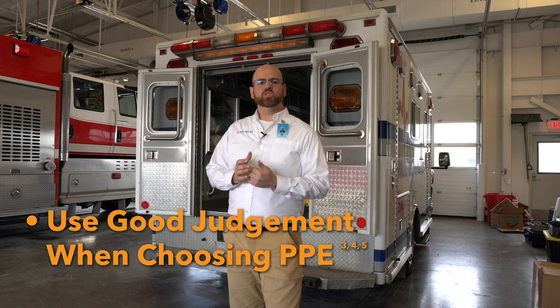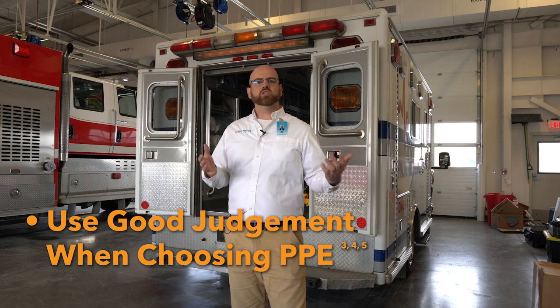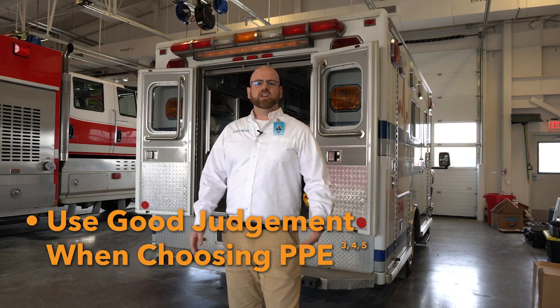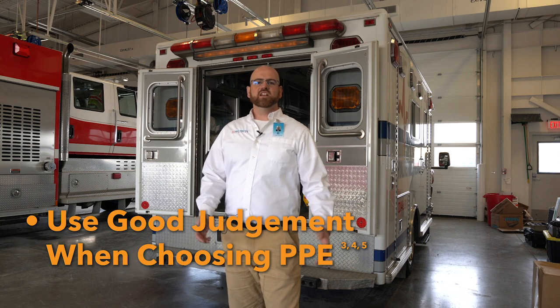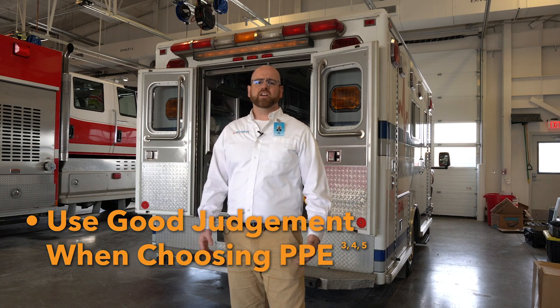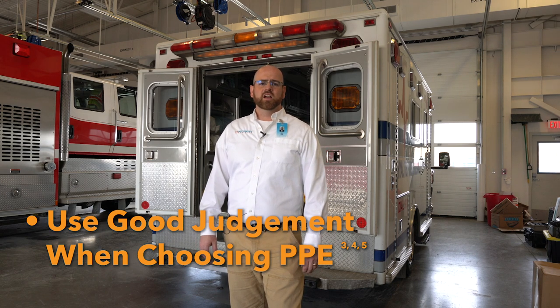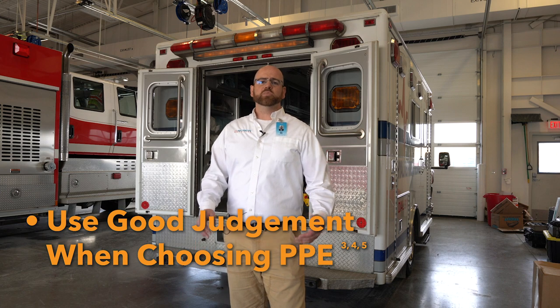Practice one: use good judgment when deciding what PPE to use to protect yourself. We know that the gold standard is an N95 particulate mask. Chances are very good that your fit test is either out of date or you have very limited supplies of these devices. The CDC recommends that we prioritize using our highest level of protection available for aerosol-generating procedures.